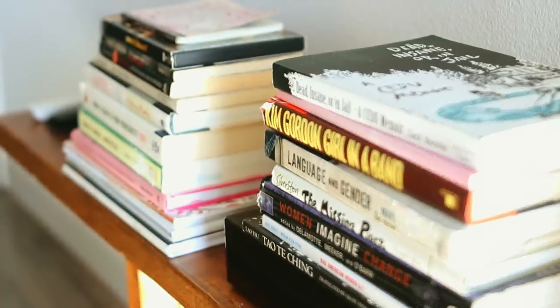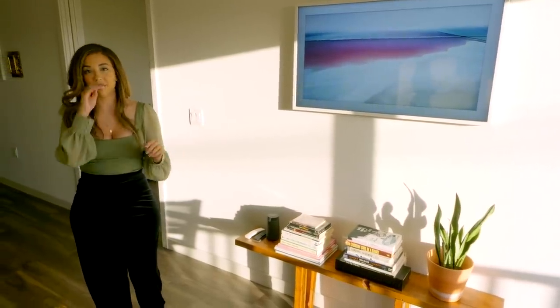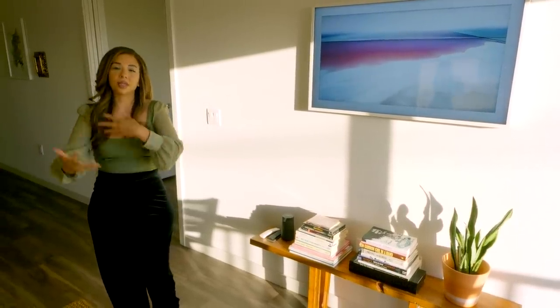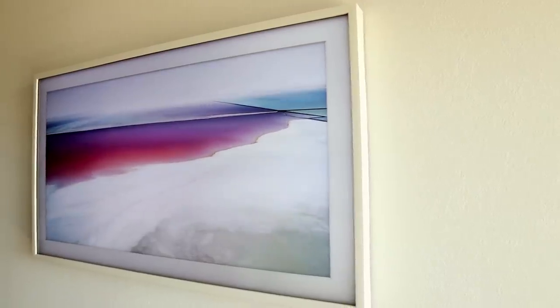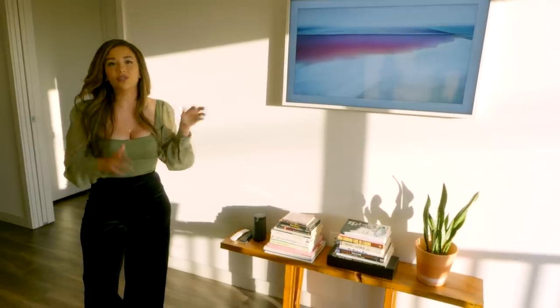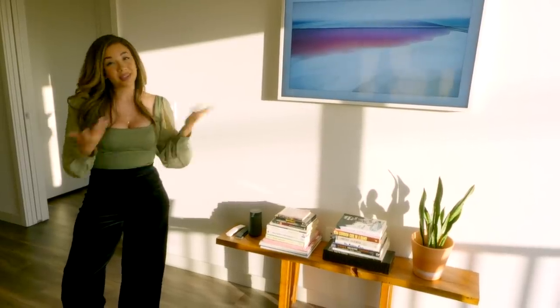Over here we've got this bench table situation — I actually built this too. I'm a builder, in case I didn't already mention that. It's kind of taken on a console role and I've repurposed it for books, my plant, and such. I never thought I'd have a TV in my adult life — I'm actually very anti-television in the living room. But I caved in because this apartment was kind of screaming 'get a TV.' I wanted something closest to artwork, and as it turns out there is such a thing — it's always on the free artwork because I'm too cheap for a subscription.